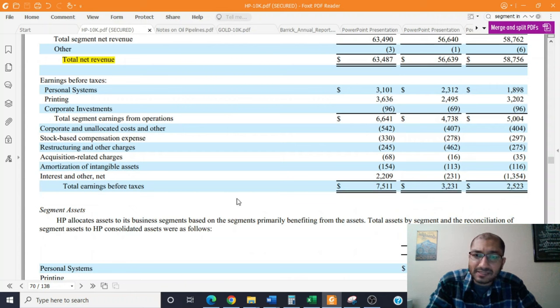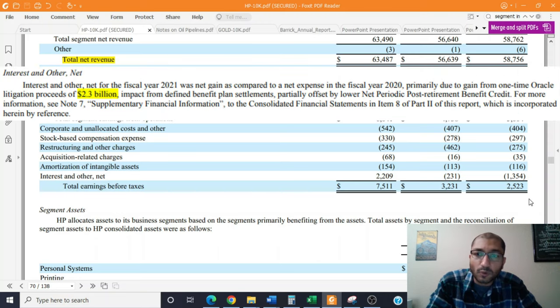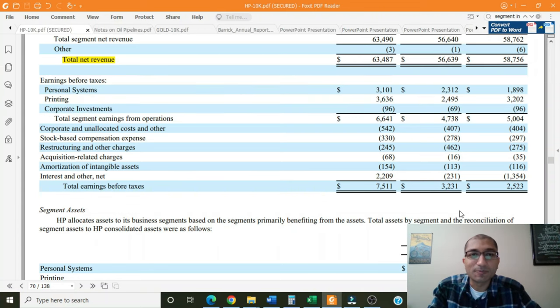Looking at the total earnings before taxes for fiscal year 2021, this number amounted to about $7.5 billion, which was significantly higher than in the previous two years. This is because of the one-time Oracle litigation proceeds of about $2.3 billion, which was captured under the interest and other net line item. Now that we have a brief understanding of HP's business, its three reportable segments, and its revenue breakdown, let's review the company's fundamentals by focusing on its key ratios.